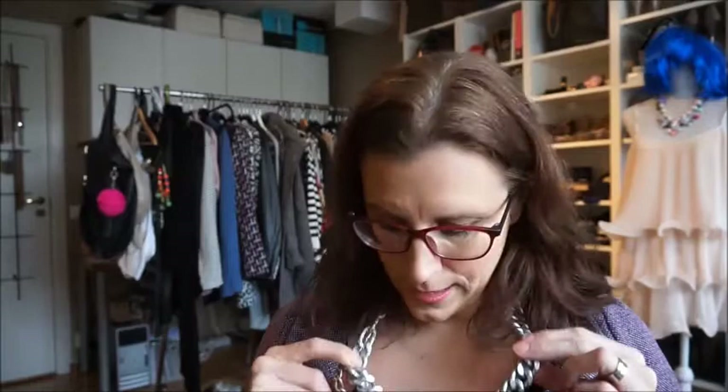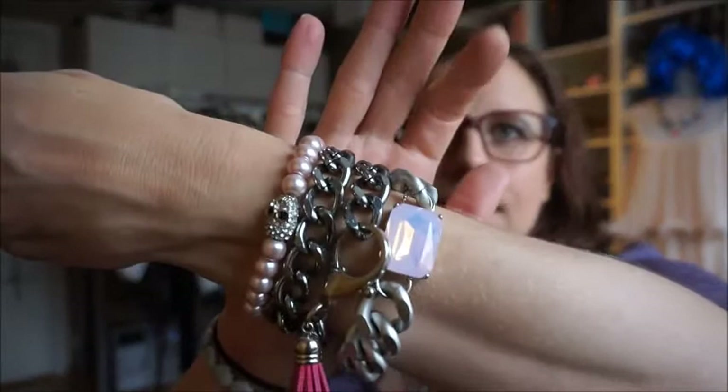I'm wearing my jewelry line — my two-sided necklace, the Grace, and I have the Paris tassel and the silver skull with pink. Hope you had a great week. Today it's Sunday and let's get started with the tag.